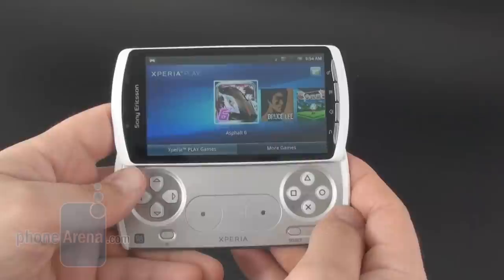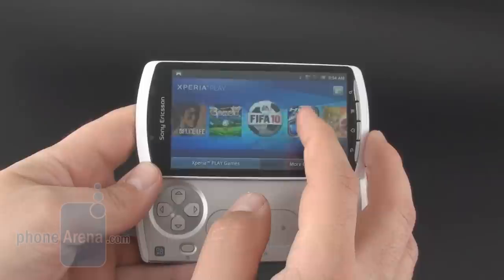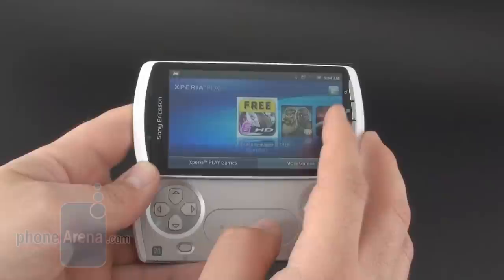This is the Xperia Play app, which appears on the screen when you open the gamepad — with the games you have pre-installed or downloaded additionally on your phone, as well as all the other games waiting for you to buy or download that are optimized for the Sony Ericsson Xperia Play.